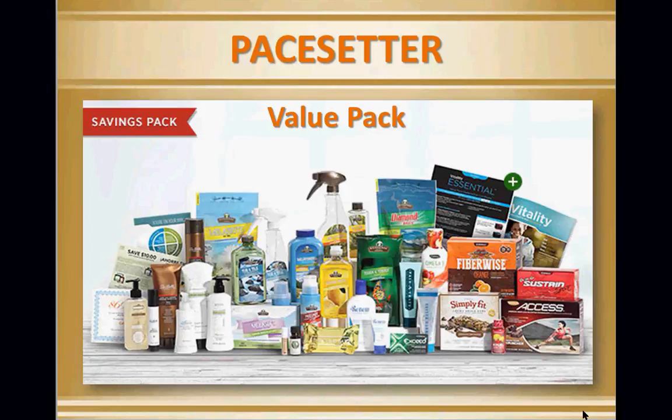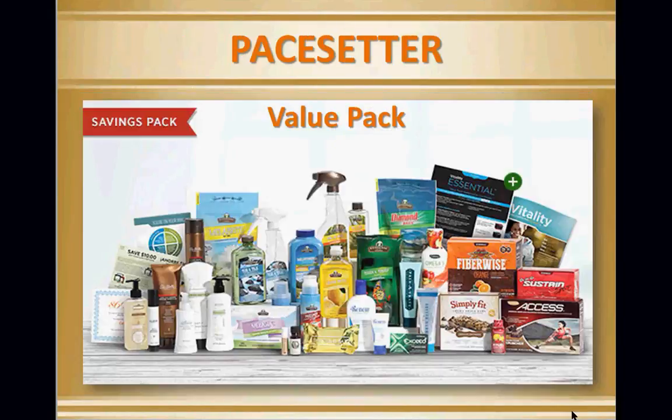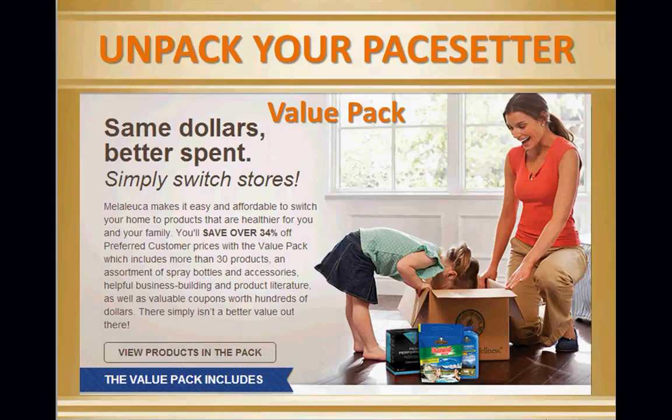When somebody orders the value pack, I used to have a recorded call on how to unpack it. The fun part is doing this over the phone if you use the slides located in your back office. When you find the career or value pack, it will show you exactly what's in it as you scroll down — you'll see the picture, and then it begins to show you the value, your savings, and how you're getting these 30 products.